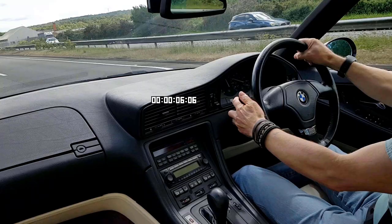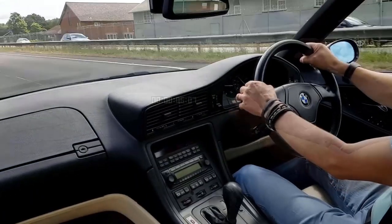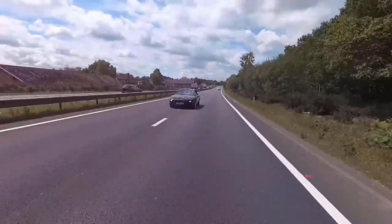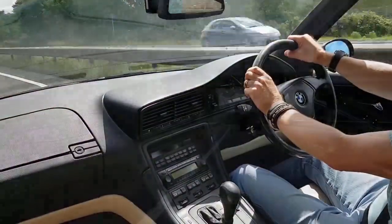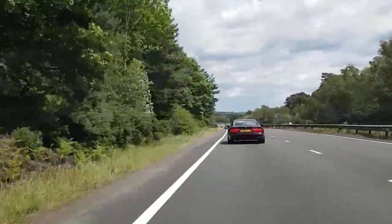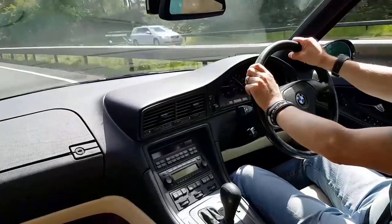There we go - 60 miles an hour in about six seconds, which isn't bad at all for a 21-year-old car. The CSI does it in 5.7 seconds, but I'd much rather have a Steptronic gearbox. And let's face it, the 840 is so much cheaper than a CSI - about a quarter of the price or something like that.